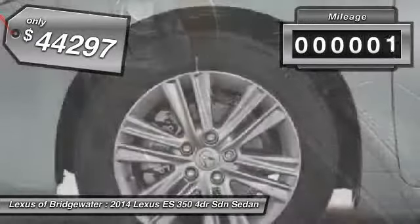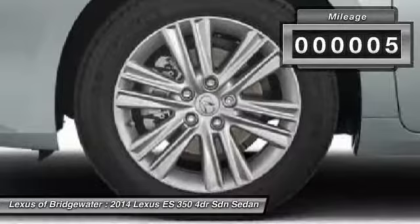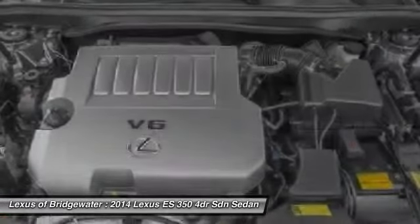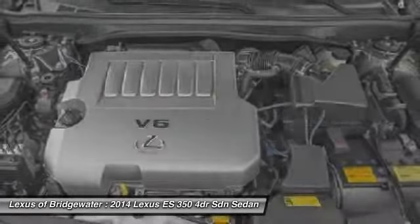This vehicle has less than 100 miles. It offers reliability and good looks at a great price. Come in and take a test drive today.